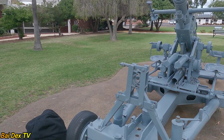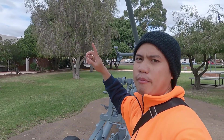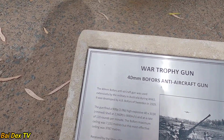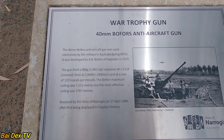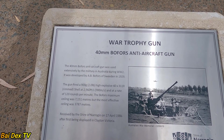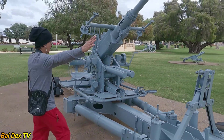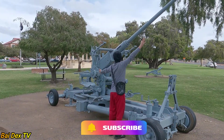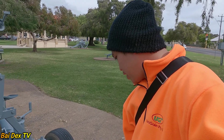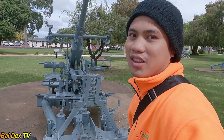Mga bay, may aircraft sa ila — ito naman ay anti-aircraft gun. Ibig sabihin, panghimpapawid ang mga tinitira niya. Ang reach niya ay 7,000 meters. But the most effective ceiling was 3,700 meters — mas natatamaan niya yung mga nasa 3,700 meters above. Pero ang reach niya talaga is 7,000 — kaya niya. Malaki-laki ito, mga bay. Yung mga aircraft yung tinitira nito during World War 2.